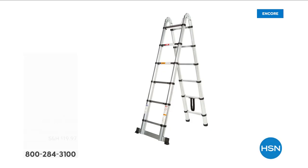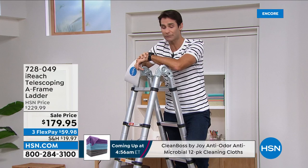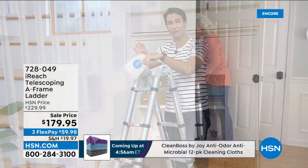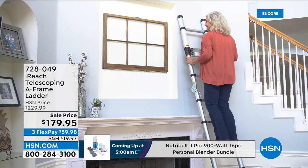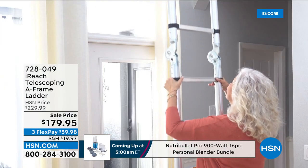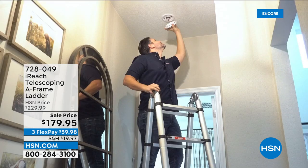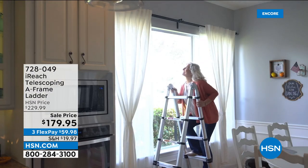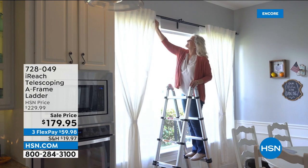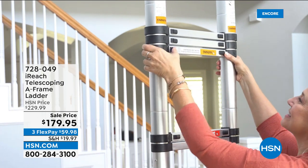This is the iReach Telescoping A-Frame Ladder — it telescopes down to about three feet, so you can store it in a closet, utility room, or slide it under your bed. It is mobile yet very strong. Everything locks into place. Not only is it an A-frame but it also works as a straight leaning ladder. Whether you're cleaning hard-to-reach windows, replacing a battery in a smoke detector, hanging decorations, or changing a light bulb — it is so versatile and strong with all safety certifications. Made of strong lightweight aluminum — the whole thing is only about 27 pounds but holds 250 pounds. Today you're getting 50% off at $179.95.